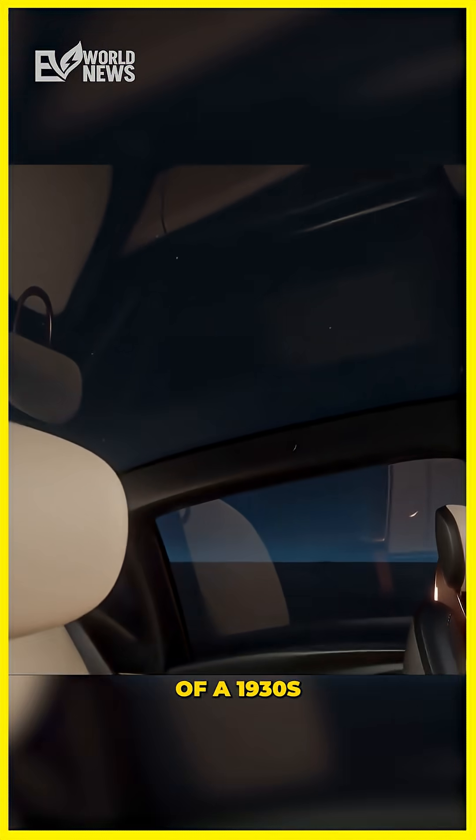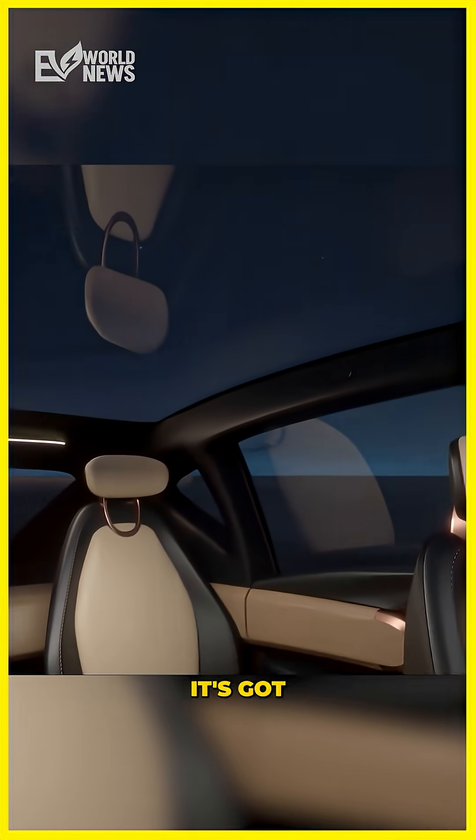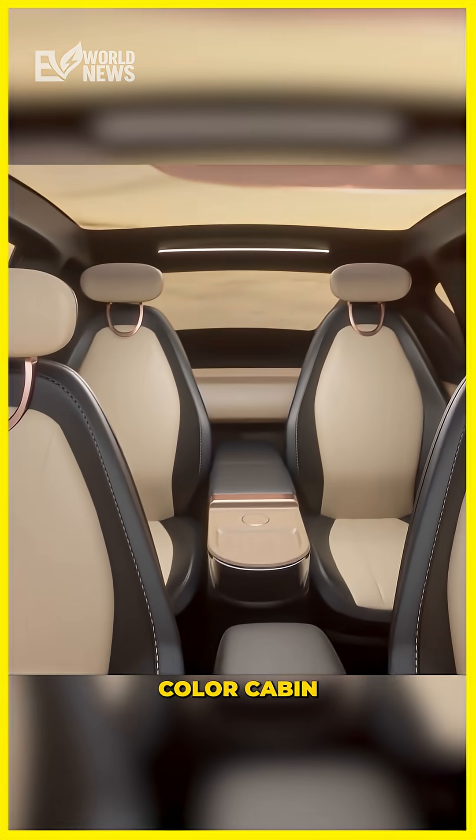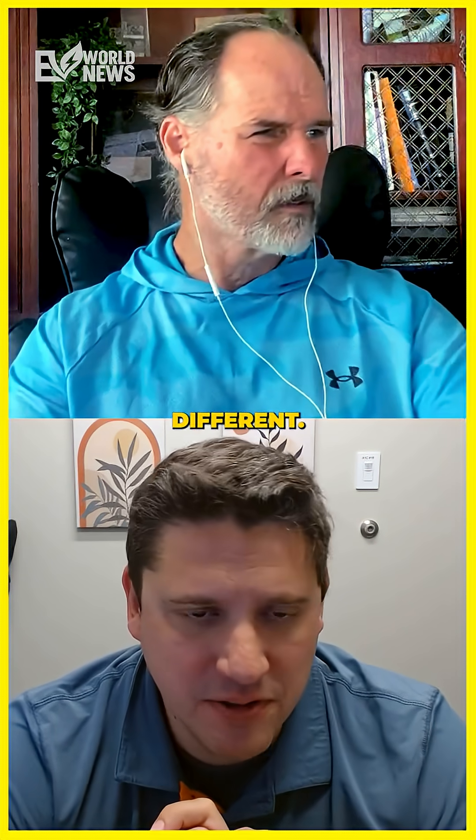It's got kind of a 1930s look inside too, but then it's got all of these fancy trims, physical dials, crafted interiors, and a Colmer cabin setup. It's different. I'll give it that.